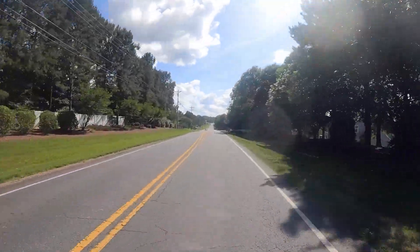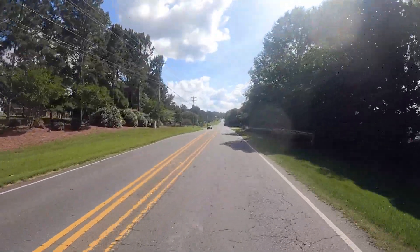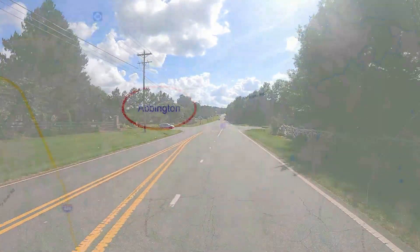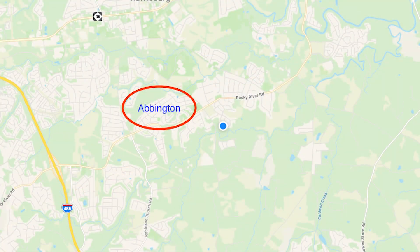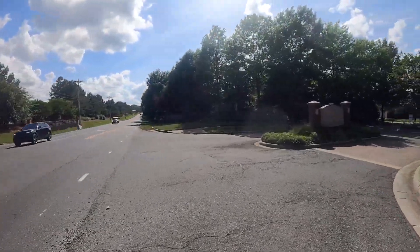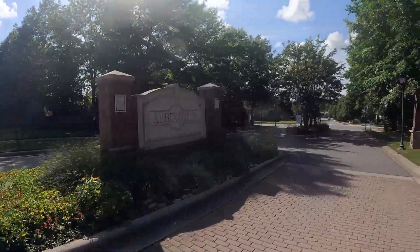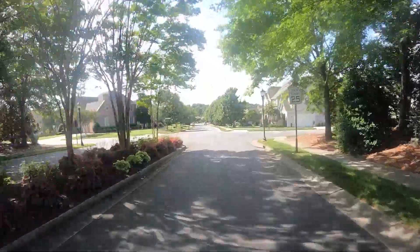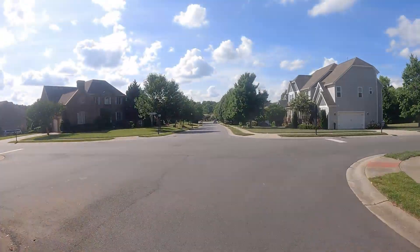Today we're going to take a tour of the neighborhood of Abington in Harrisburg, North Carolina. Abington essentially sits on the corner of Robinson Church Road and Rocky River Road. This is the entrance away from that side — there are two entrances into this neighborhood, and I'll show you the other one off of Hickory Ridge Road in just a moment.